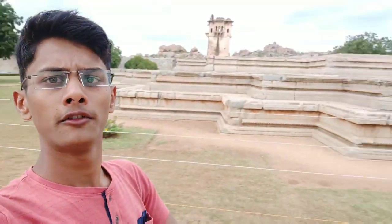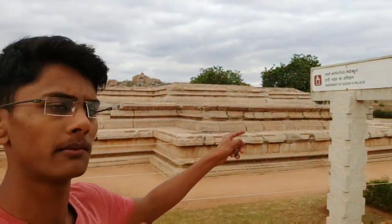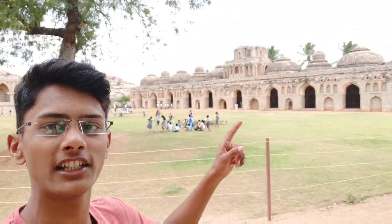As we go inside this gate, here is the first place — Rani Mahal Kadishtan, that means the basement of the Queen's Palace. This is the second place, Kamal Mahal — Lotus Mahal. Guys, this is an elephant stable; there were 11 elephants here.